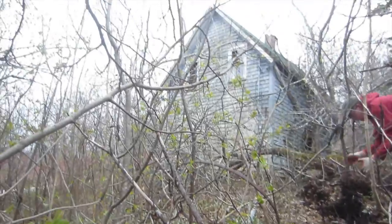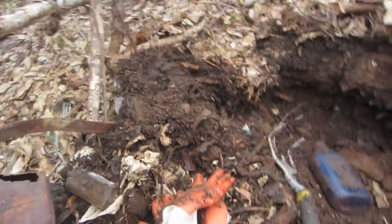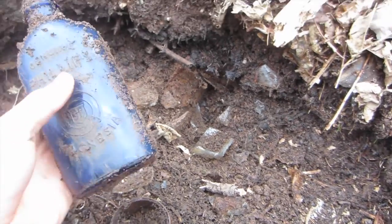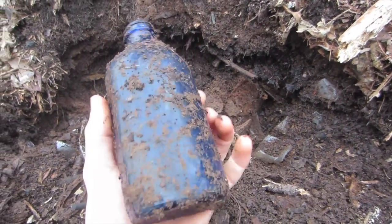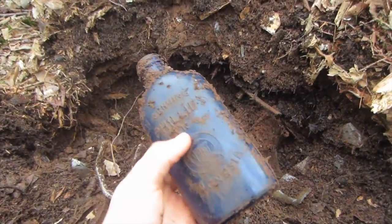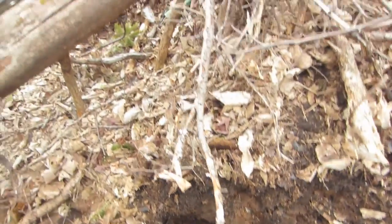Here we are, still digging away just right next to this old house. As you can see, the ground's just full of shards. And I just pulled this beautiful — anyone Philips Milk of Magnesia? I don't have one quite like this. Scratched it, but that'll come off. As you can see, it's different than the other one too.